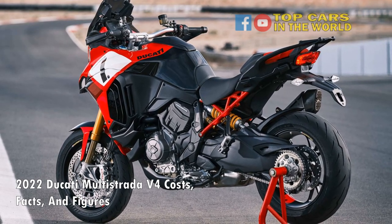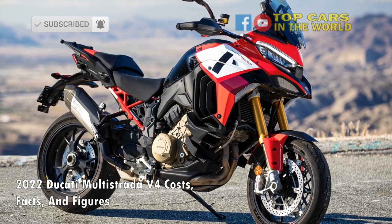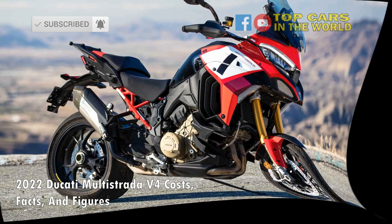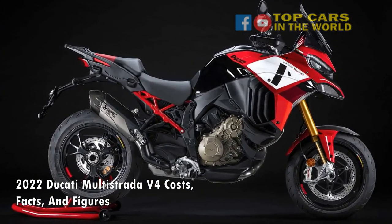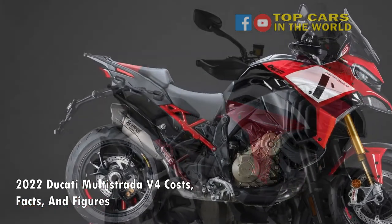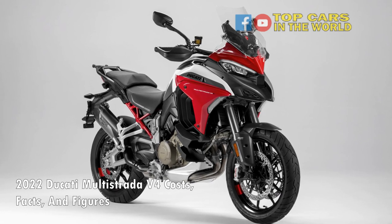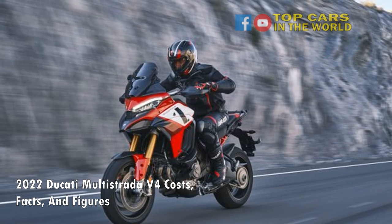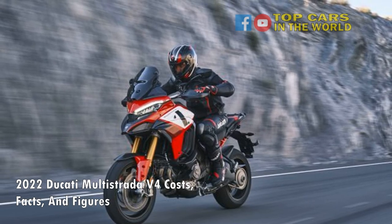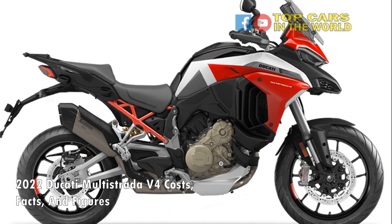The V4S Sport adds an Akrapovic exhaust and carbon fiber fender. Braking duties are performed by Brembo Stylema four-piston calipers with a 320mm front disc in the V4, 330mm for the V4S and V4S Sport, and a 265mm rear disc. Last but not least, the Multistrada V4 brings, for the first time, radar-based assistance systems on a motorcycle, as it comes with Adaptive Cruise Control (ACC) and Blind Spot Detection (BSD) systems. These are standard on the V4S and V4S Sport, but aren't available with the base V4 version.